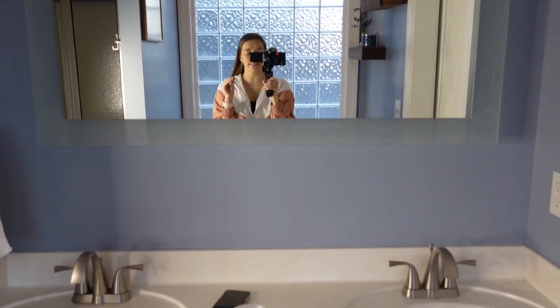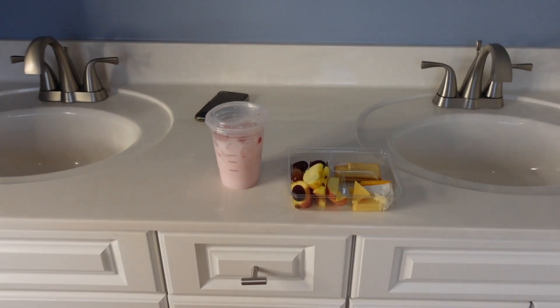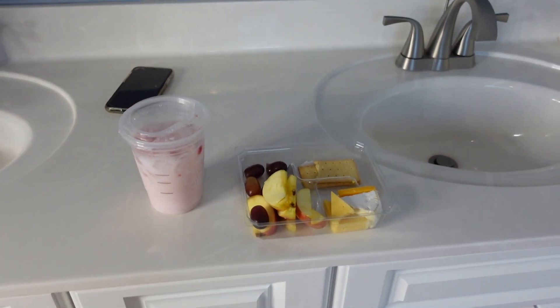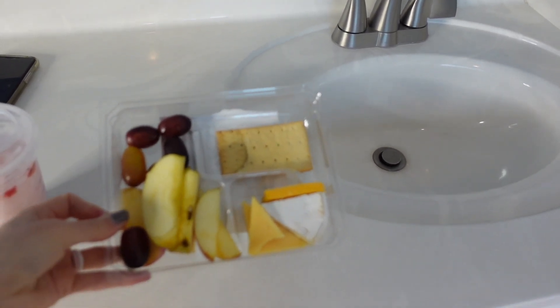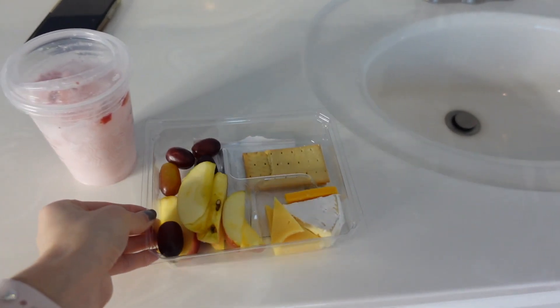First things first, this is our sink. We have two sinks, which I really like. I know this is kind of gross, but I cleaned everything today so everything's nice and sparkly. I went to Starbucks because this is quite the undertaking — I got a pink drink and the cheese and fruit bowl. I really haven't eaten much at all today.